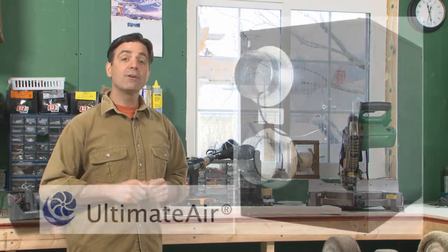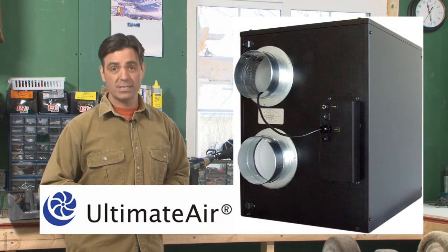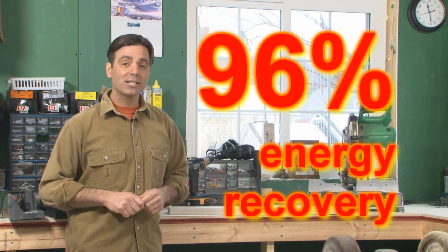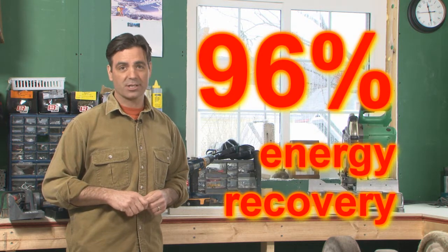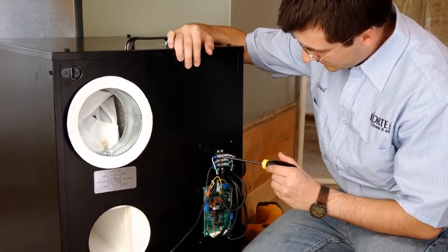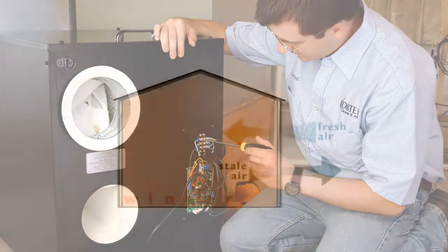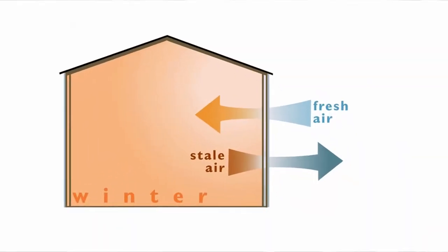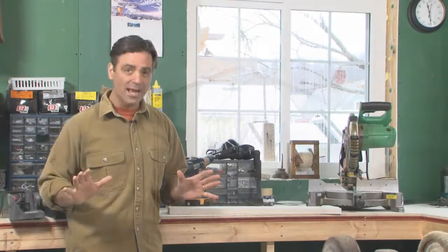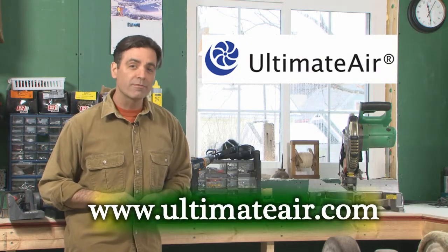That brings us to the Energy Recovery Ventilator. The ERV we've chosen is the Ultimate Air Recuperator 200DX. The Recuperator is the best ERV on the market. It recovers up to 96% of the energy in the exhaust air, a much higher rate than other ERVs on the market. It also incorporates a MERV-12 air filter to take out small particles, and it'll help control humidity — all the while bringing fresh air into the house and exhausting the stale air. This way, we'll get all of the energy benefits of an airtight house, combined with a quality all-season indoor environment.